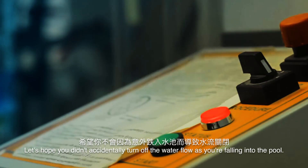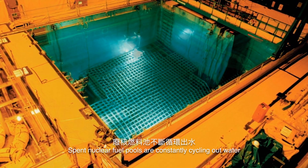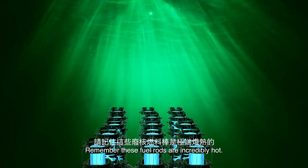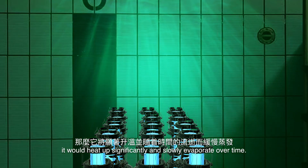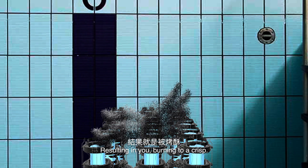Let's hope you didn't accidentally turn off the water flow as you fell into the pool. If you did, then you'd be in some serious trouble. Spent nuclear fuel pools are constantly cycling out water in order to keep it at a cool enough temperature. These fuel rods are incredibly hot, and if the water isn't cycled out, it would heat up significantly and slowly evaporate over time, resulting in you burning to a crisp.